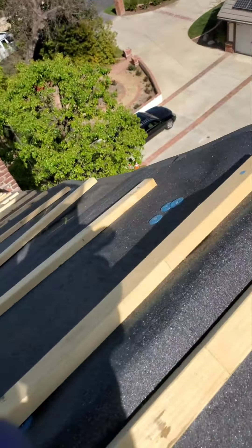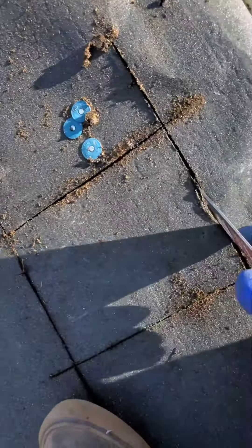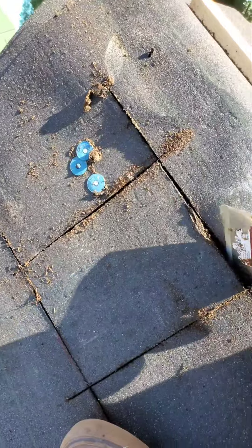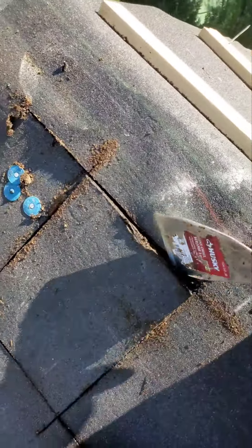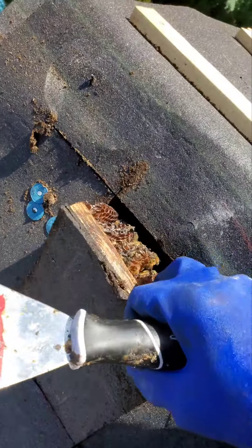I'm gonna cut into this, see what we can find guys. I just cut open this hole. The roofers are here so there's no point of drilling holes — it doesn't matter, they're patching this so who cares.